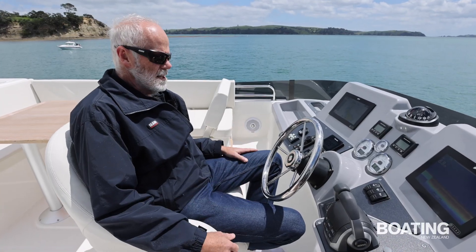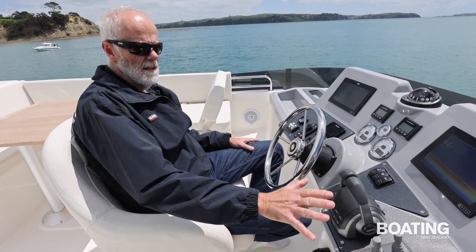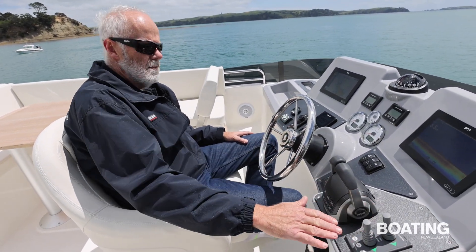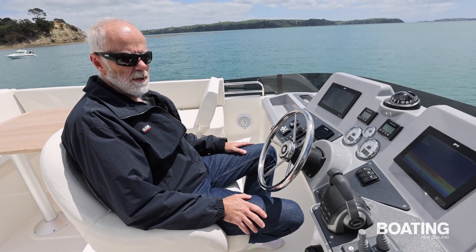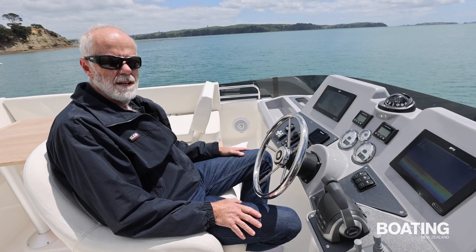The flybridge helm station is fully equipped with two smaller Raymarine multifunction displays, full engine controls, thrusters, anchor winch, radio — everything you need to drive the boat from up here. On a day like today, this is the place to drive.